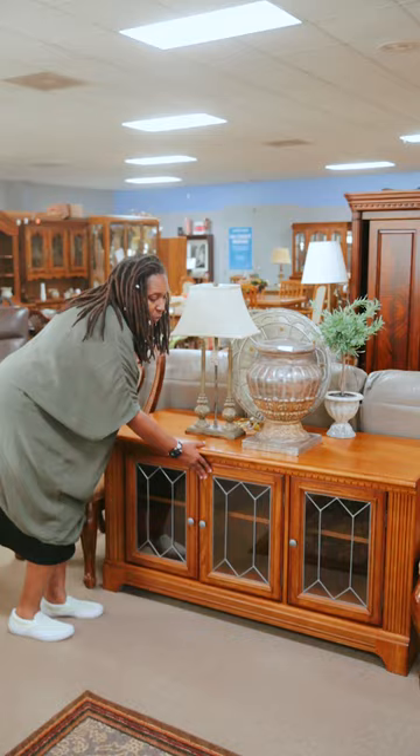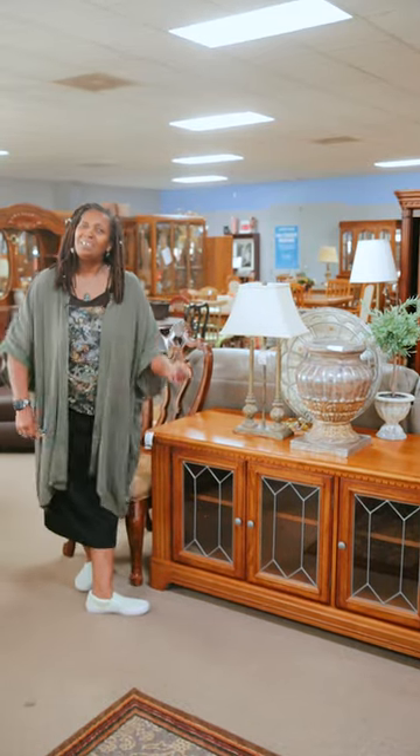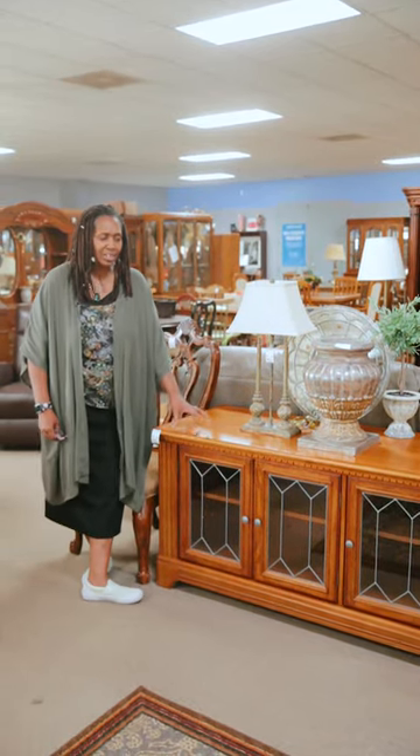This piece right here is the one that you're looking for. Come on down to 5450 West Central and take a look at this piece.